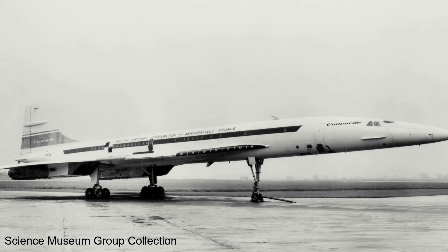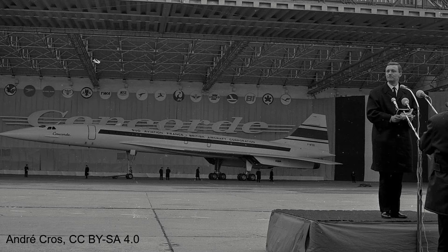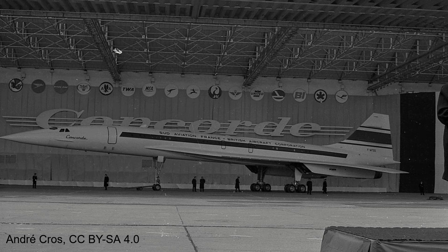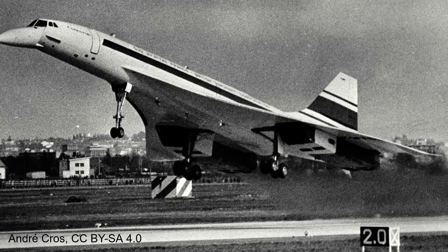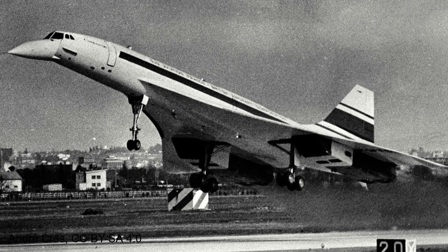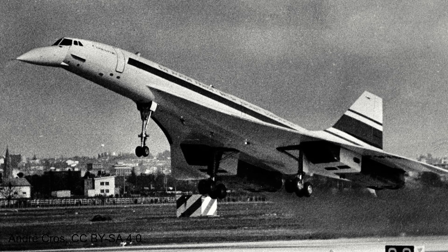In 1965, the design was frozen and the building of the prototype began. After much work and challenges, on the 2nd of March 1969, Concorde 001, assembled at Toulouse, thundered down the runway and into the French skies, marking a major milestone for the project — the first flight of a Concorde. This was quickly followed a month later by the first flight of a British-built Concorde, Concorde 002. In June of that year, the Concorde was debuted to the public at the Paris Air Show.